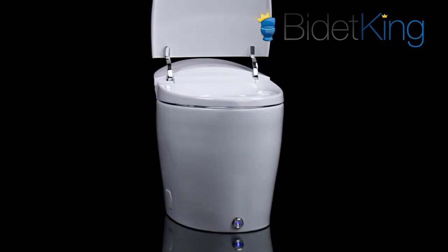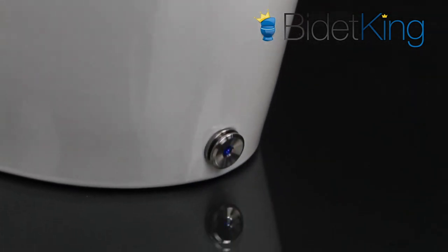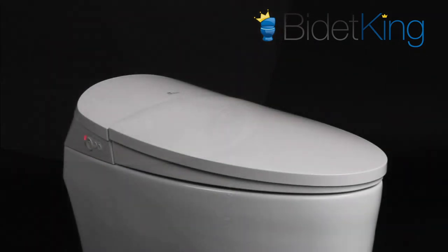However, the DLX does not have a proximity sensor that senses when you approach. Instead, its unique kick button allows you to lift the lid, seat, and/or flush the toilet depending on how many times the button is kicked — kick once for the lid, a second time for the seat, and a third time to flush the toilet when the seat and lid are up.